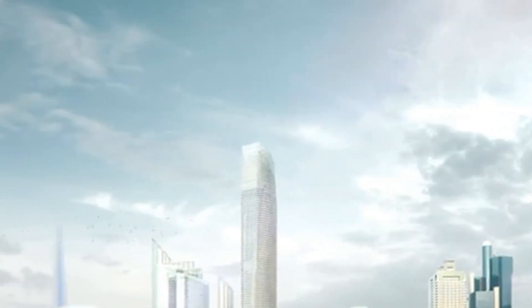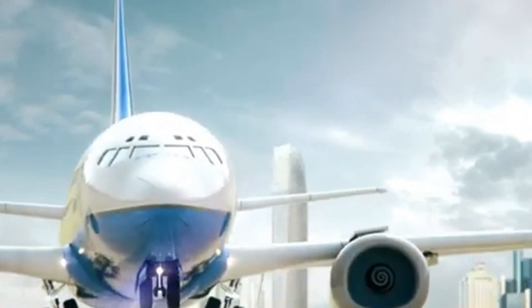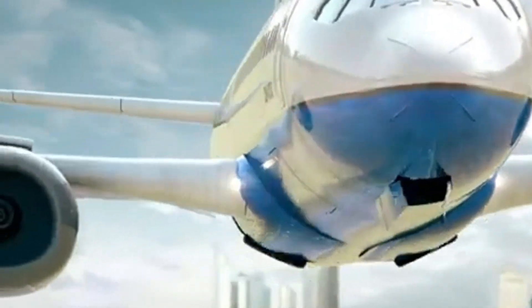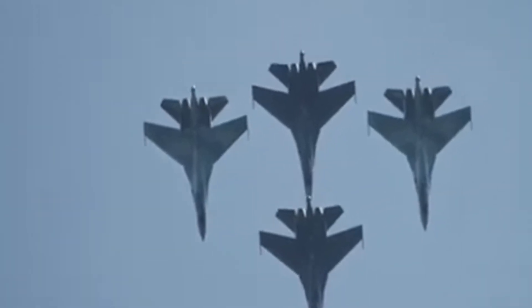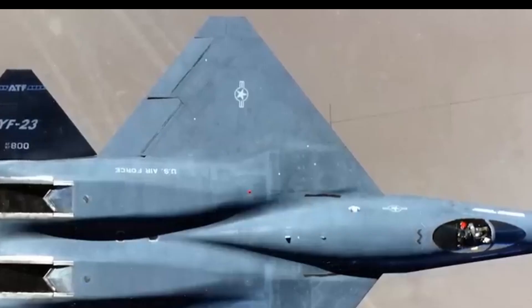Every sci-fi blockbuster often features an incredible stealth fighter that seems too advanced to be real. In reality, the YF-23 Black Widow 2 was just that — a plane so advanced it felt like it had come straight from a futuristic movie set. Despite its groundbreaking design and performance, the YF-23 quietly disappeared, leaving many to wonder about its true potential.